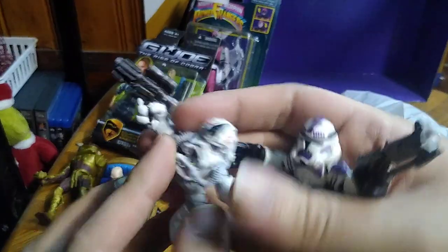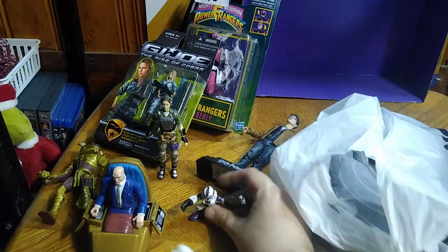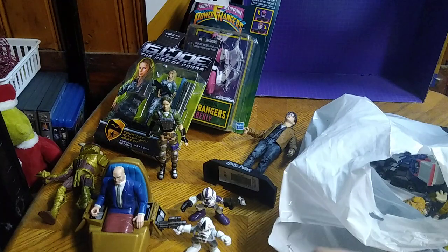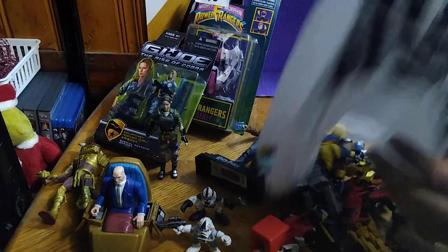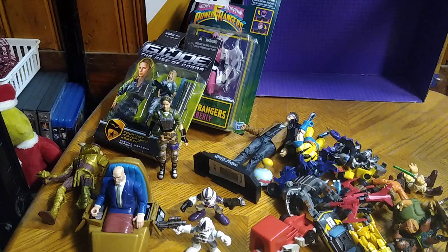We got some of these Galactic Heroes — they were only two bucks each, so I got quite a few of them. Got an army of Galactic Heroes for my Star Wars collection. I'm going to probably have to dump the bag so I can show you off everything. But this is from my local place, the Monroeville Exchange.